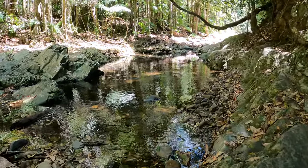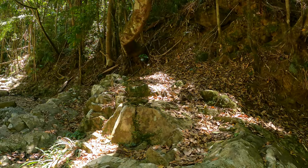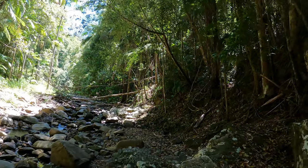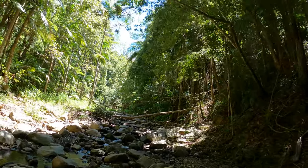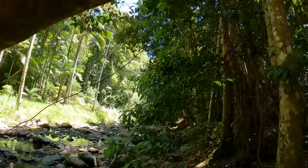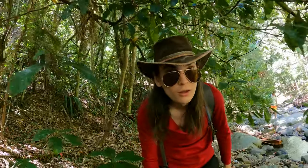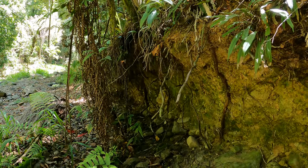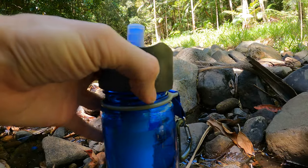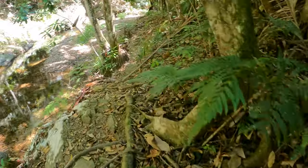We're continuing up the creek, having a good look in all the pools to try and find what's living here. Seeing that shrimp to begin with was a really promising find. It's pretty treacherous walking up these creeks — you've got to keep a real steady footing so you don't fall over. I'm also testing out something called a LifeStraw to see if I get sick from drinking the creek water, and we're about to see something a bit later that I really hope this filter works to get rid of.